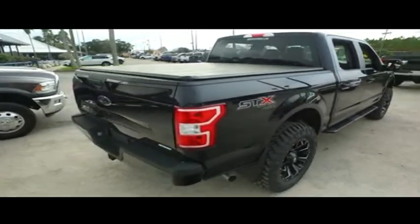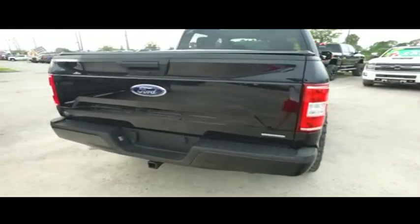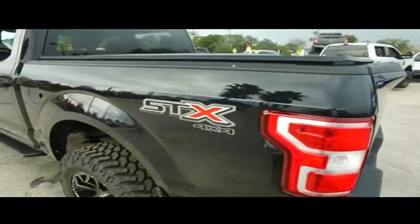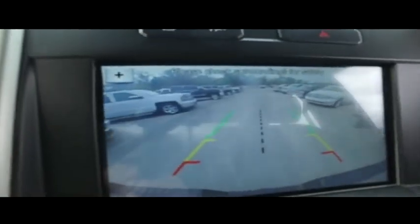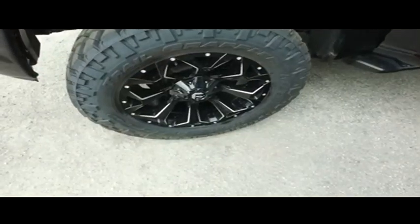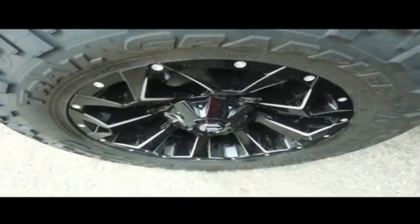This thing is absolutely amazing. That brand-new lifted package, that beautiful bed cover to keep your precious cargo safe and secure from the elements. James Bond technology, backup camera with the screen, the LCD device. Guys, do not miss out — this beautiful Ford will not last long.